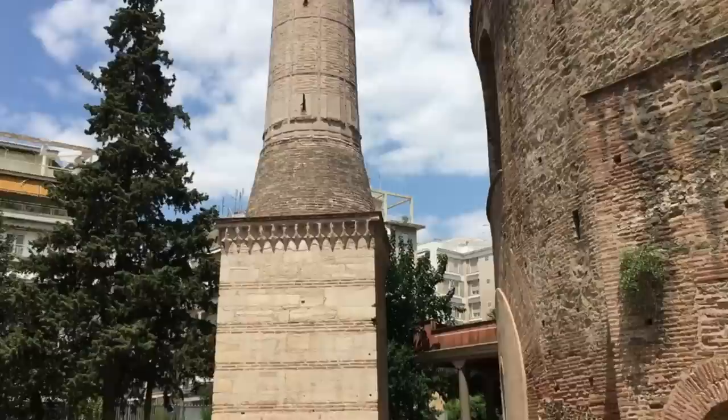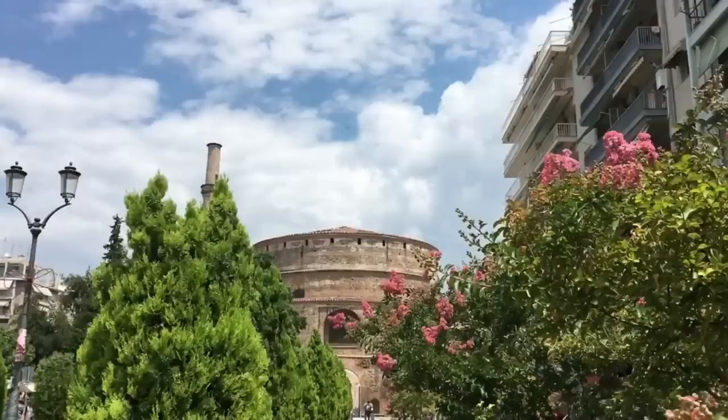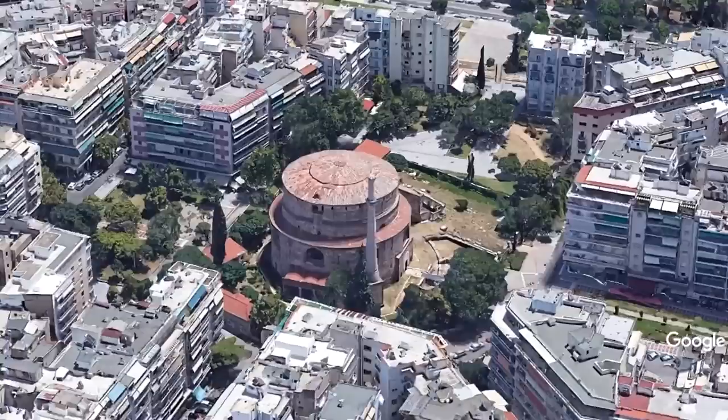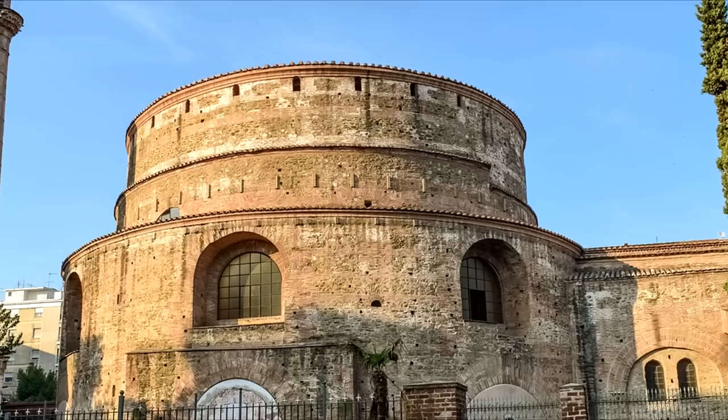It would remain a church for almost 1,200 years until the Ottoman conquest, when it was converted into a mosque and a minaret was added to the structure. When the Greeks captured the city during the Balkan War in 1912, it was once again re-consecrated as a Christian church. Despite the fact that Thessaloniki is prone to earthquakes, this building has lasted the centuries, largely thanks to its 6-meter-thick walls and solid construction techniques. It's one of the oldest churches surviving in the world today.